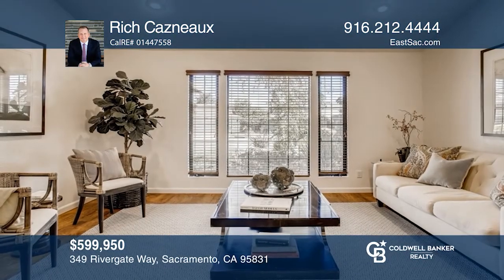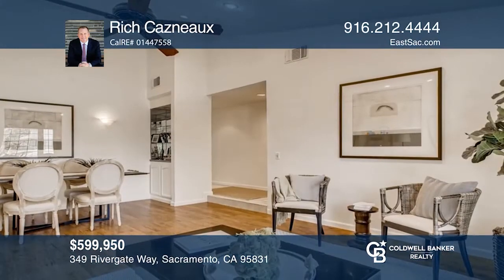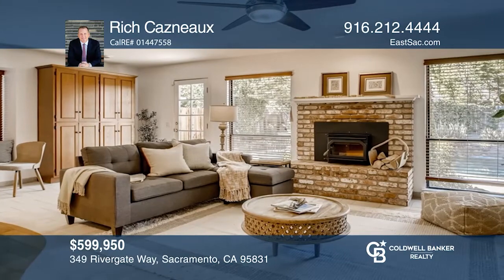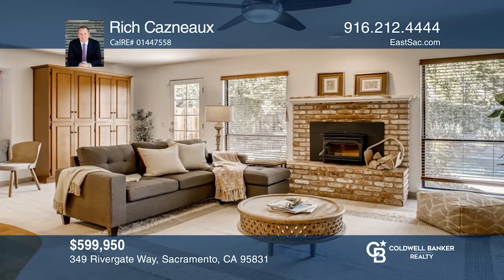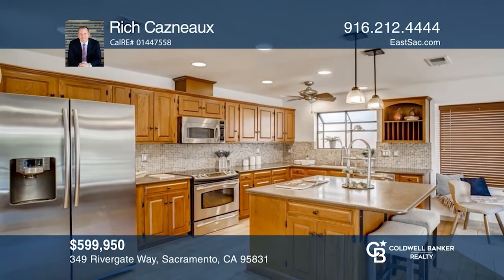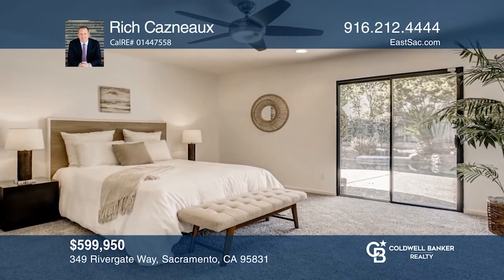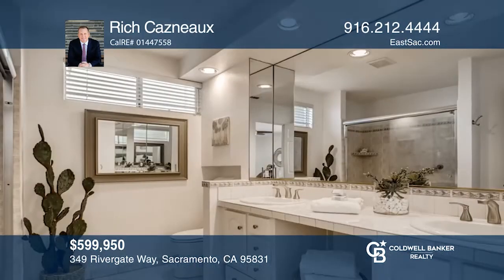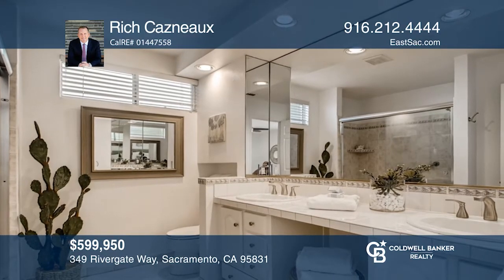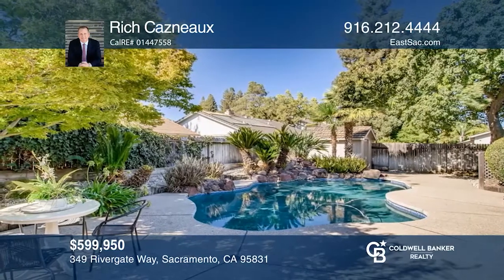This three-bedroom, two-bathroom contemporary home hosts an inviting living and dining area combination. The great room features a kitchen with stainless steel appliances, an island with a dining bar and stone countertops, a breakfast area, and a family area with a brick fireplace. The master suite offers a spacious walk-in closet, outdoor access, and an en suite bathroom. The backyard boasts a pool surrounded by lush foliage, a patio area, and a side yard. Contact Rich Casno to find out how.